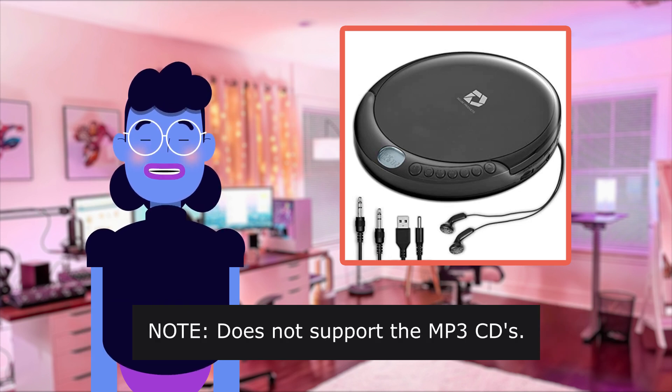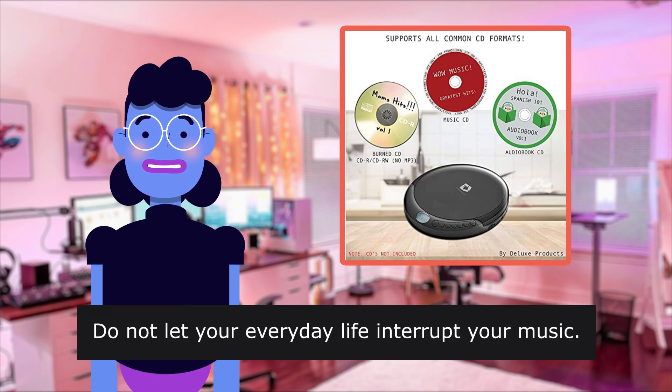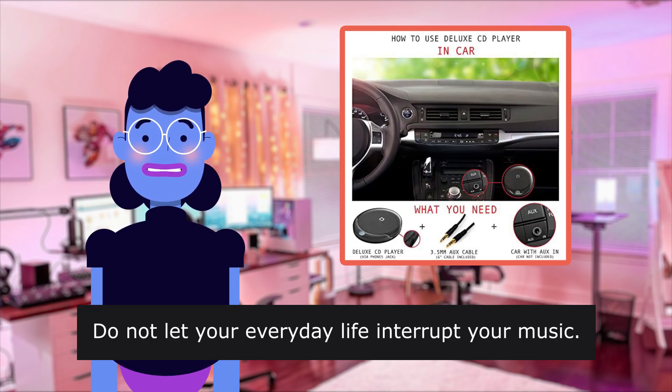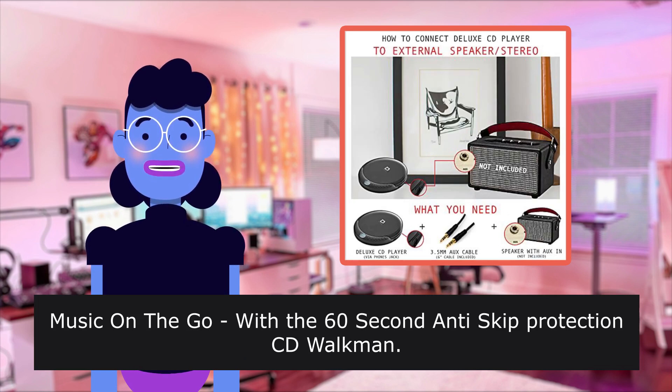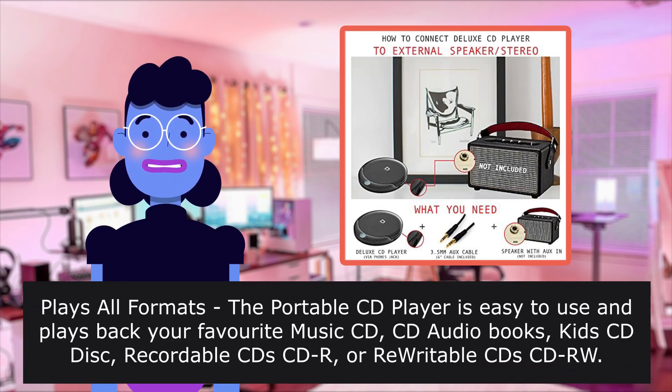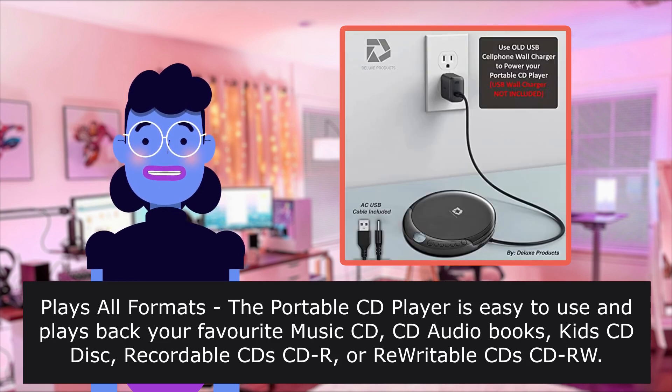Does not support MP3 CDs. Take it with you on the bus — do not let your everyday life interrupt your music. Music on the go with the 60-second anti-skip protection CD Walkman. Plays all formats. The portable CD player is easy to use and plays back your favorite music CDs, audiobooks,